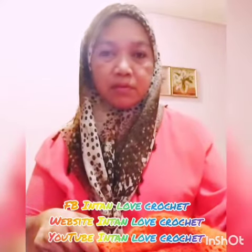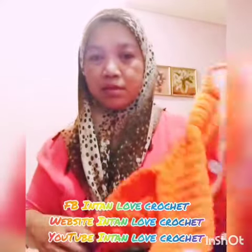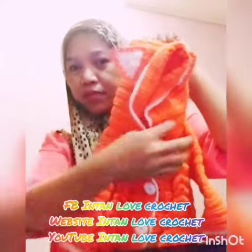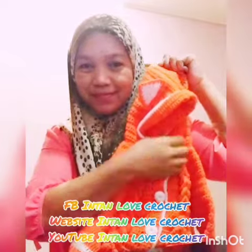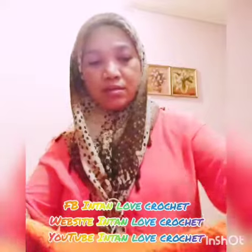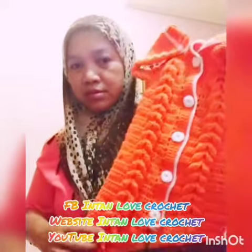Hi, it's me Bee from Intana Baby Crochet. I'm back with my latest project again with this new jumper design with hoodie. Thank you to my nearest customer who ordered this item.